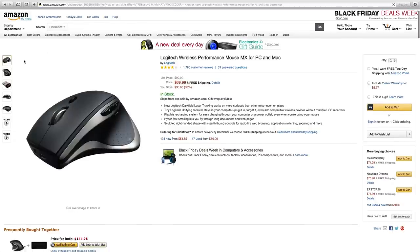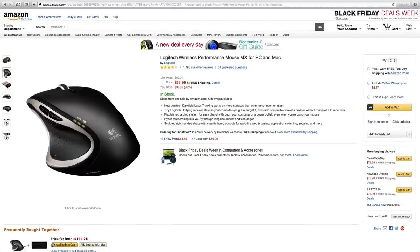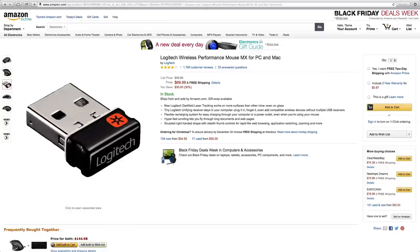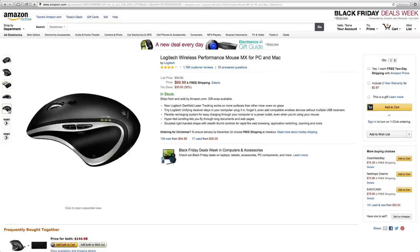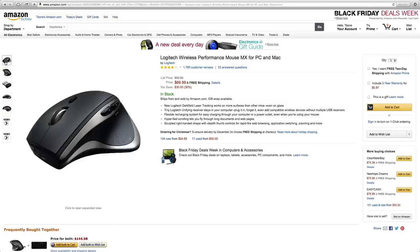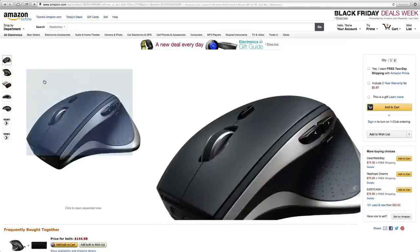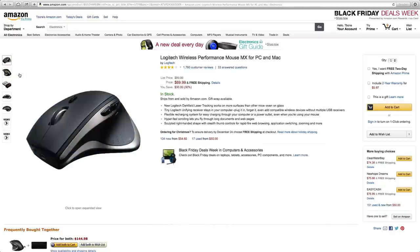Next we have the Wajitek Wireless Performance MX Mouse for PC or Mac. This mouse is wireless and you hook it up using a USB port, so keep in mind it will take up a USB port — it isn't Bluetooth, but it is still a very good mouse. It has a very nice feel in the hand. I've used this mouse before. It gives you an indication of battery life, you can zoom, and you can go back and forward through pages. You can also recharge this mouse, so you don't have to keep buying batteries.